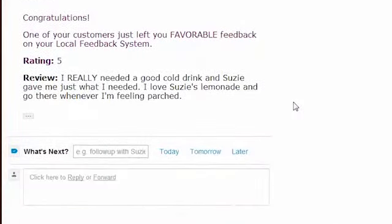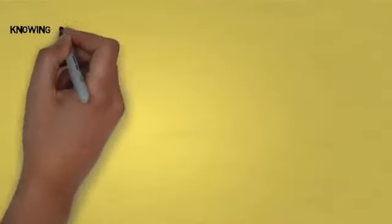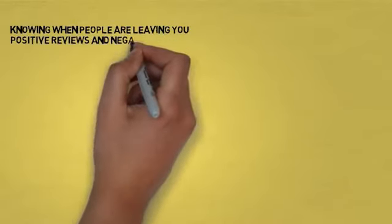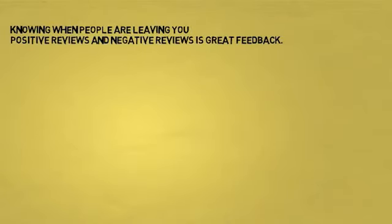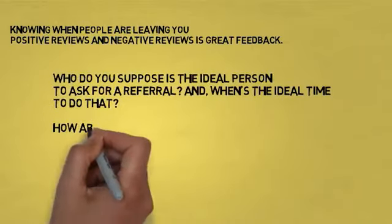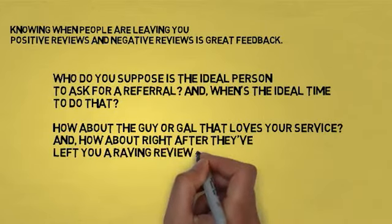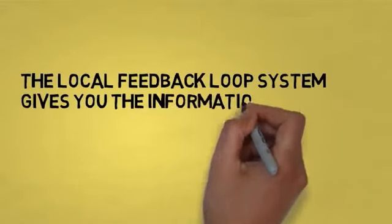And back at the stand, the moment Goldie left her positive review, Susie got an email notification. And when Georgie left his bad review, Susie immediately got that email too. Knowing when people are leaving positive or negative reviews is great feedback for the business owner. At any time, Susie can decide to personally call a customer to thank them or resolve an issue. And who's the ideal person to ask for a referral? The person who loves your service — right after they've left you a raving review. The Local Feedback Loop system gives you the information to do exactly that.